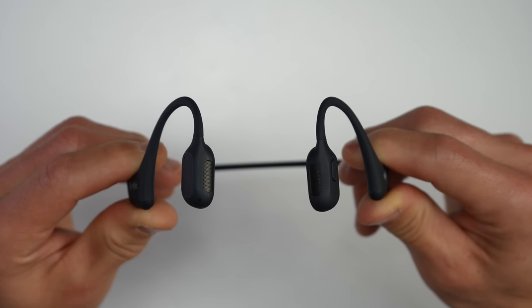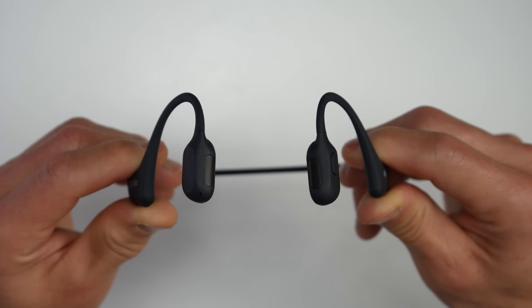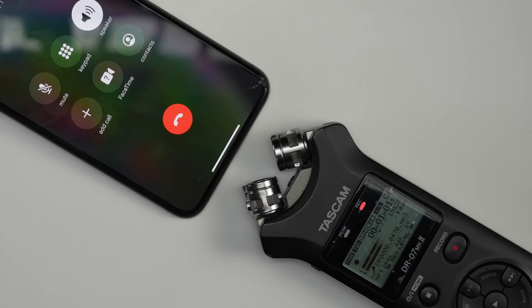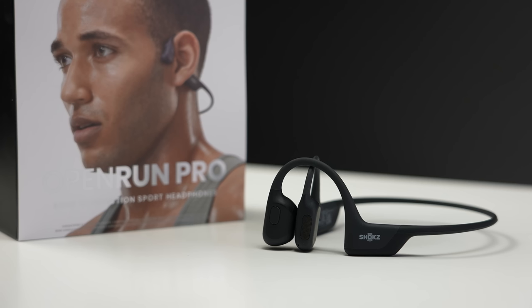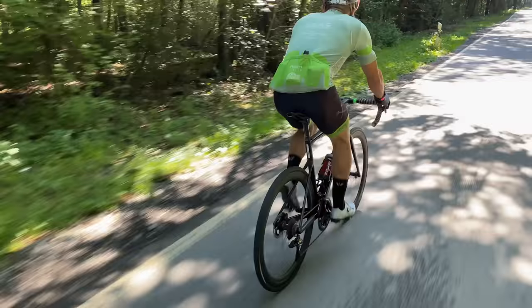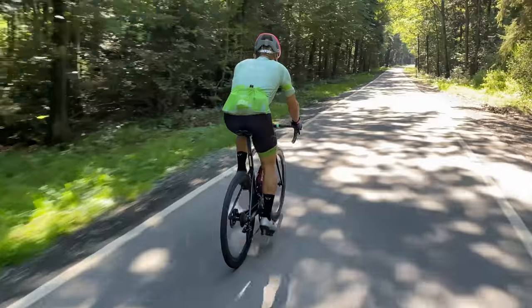These also have dual noise-cancelling microphones for calls and I was pretty impressed — they sound really good for the person on the other end of the line. Another reason I like these is that I haven't found a pair of in-ear headphones with a good enough transparency mode where, when it's windy, it doesn't sound like I'm in a hurricane.